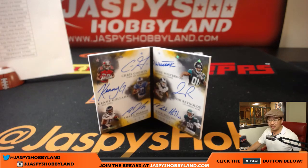That was Origins Football, full case break number 17 from jazpyshobbyland.com. We do have more, and we're going to chase more of this stuff next time. We'll see you. Bye-bye. Great break. Bye-bye. Thank you.